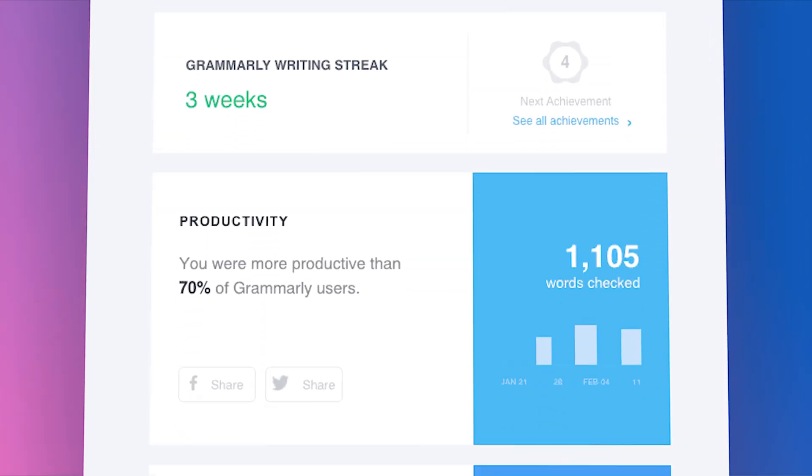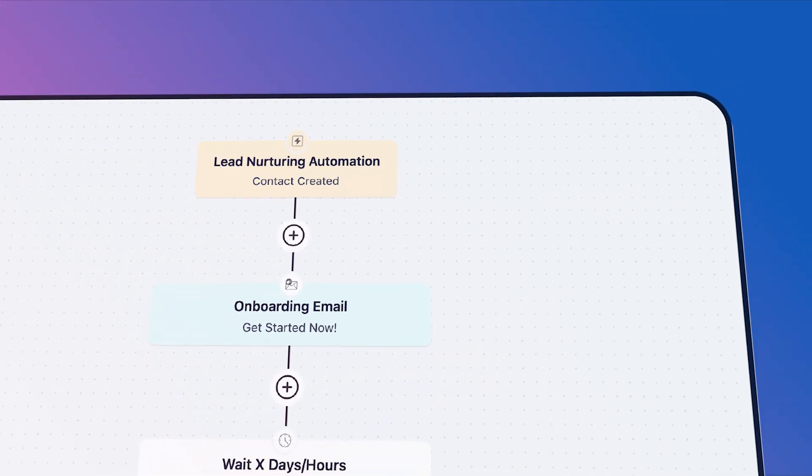But here's the good news. Nurturing new leads can make all the difference. If you want to do it with minimal effort, automation is your best friend. So let's dive in and create an automation to nurture your leads and guide them down the sales funnel.